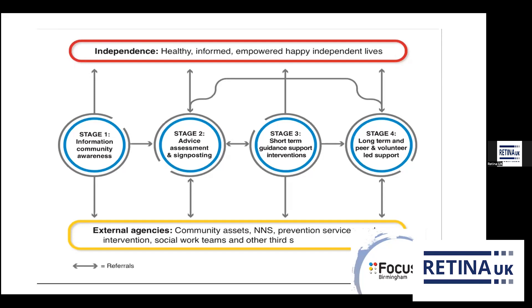If someone needs low vision support and a magnifier, they go through to stage three: short-term guidance and support interventions. They'll come along for a low vision assessment, advice, guidance and magnifiers. We then want to move people into stage four, which is long-term and peer volunteer-led support. I'm a huge believer that peer support is just as important as clinical support — like-minded people always come up with solutions just as much as clinicians do.